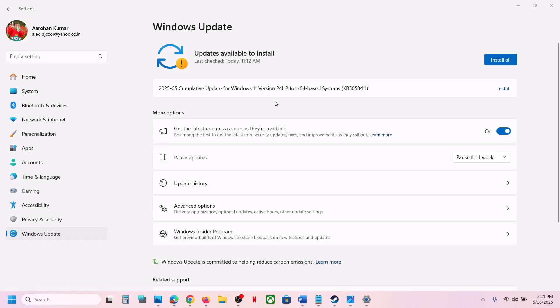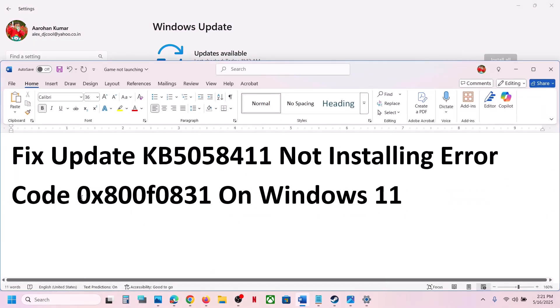Hello guys, welcome to my channel. Today in this video I'm going to show you how to fix when you are unable to install update KB5058411 because of error code 0x800F0831.